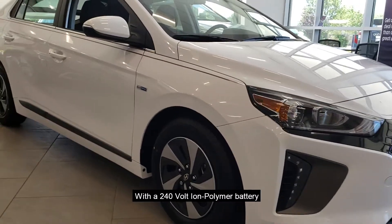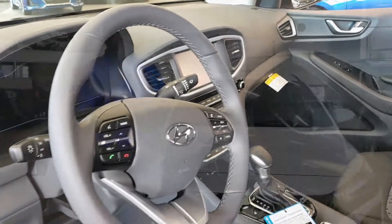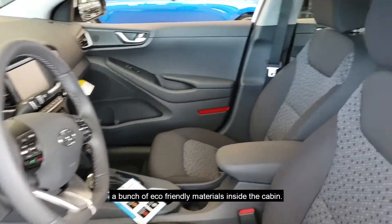With a 240 volt lithium ion polymer battery, you have all the bells and whistles on the interior vehicle and enough space for everyone. When you drive this car, you can feel good knowing that you have a bunch of eco-friendly materials inside the cabin.